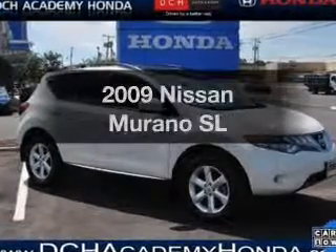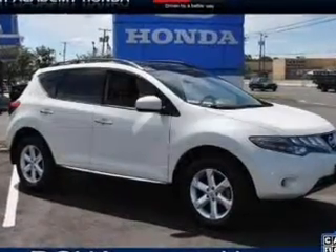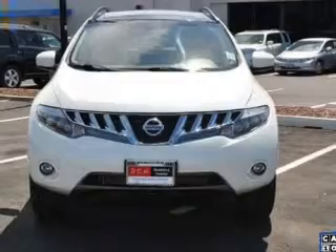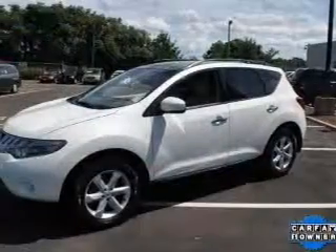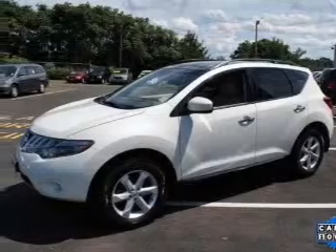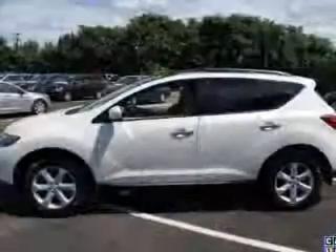Check out this 2009 Nissan Murano. Travel the roads in style and comfort in this great vehicle. With a solid 6-cylinder engine that responds smoothly to its automatic transmission, you will appreciate the safety feature of anti-lock brakes.